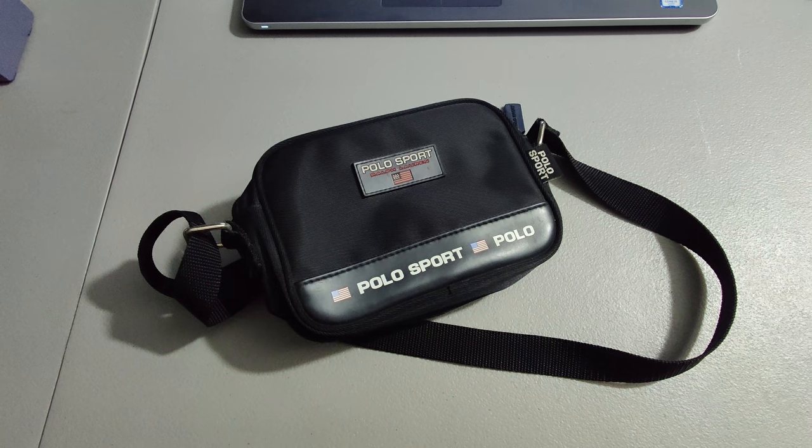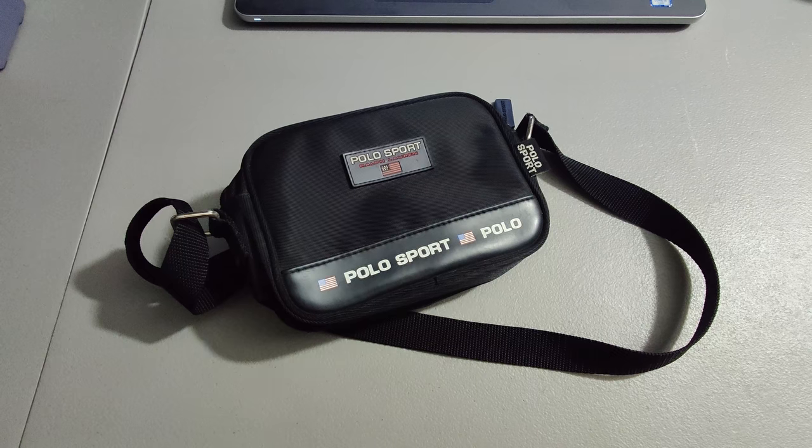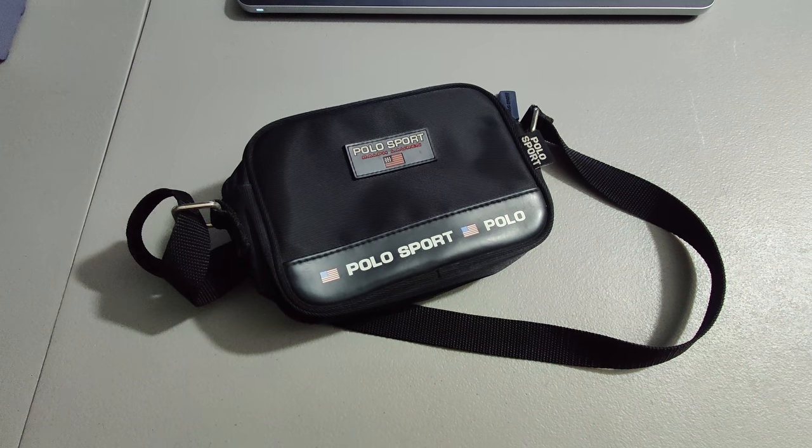I picked up this Polo Sport messenger bag at a yard sale — paid a quarter or $0.50 for it. Sold it for $25 plus shipping, for a total of $32.57.